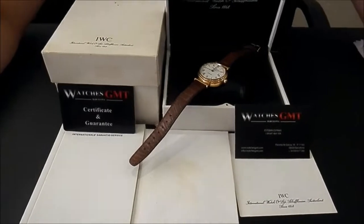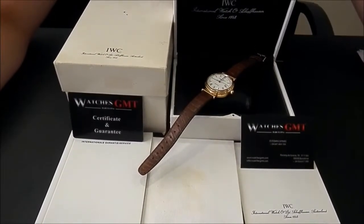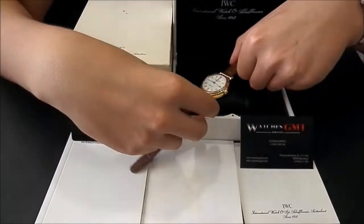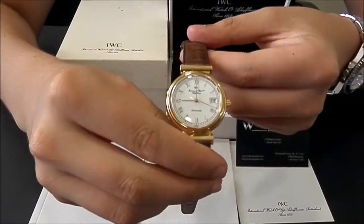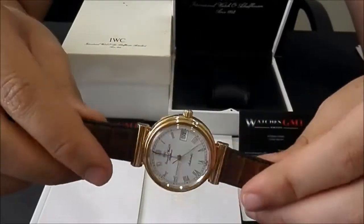Hello, we are Watches GMT. We buy and sell luxury watches. Today we want to show you an IWC. This model is the Da Vinci in gold. This one is very special.